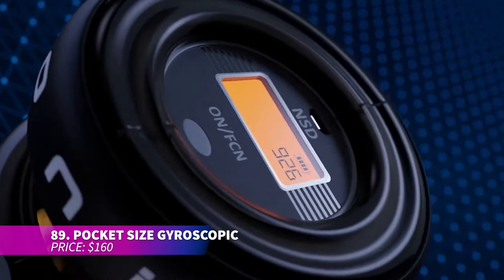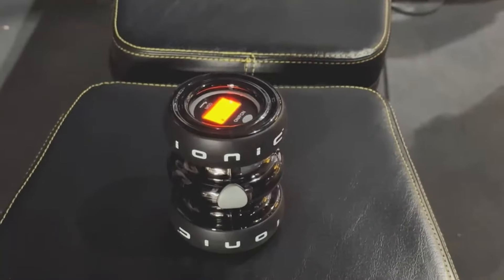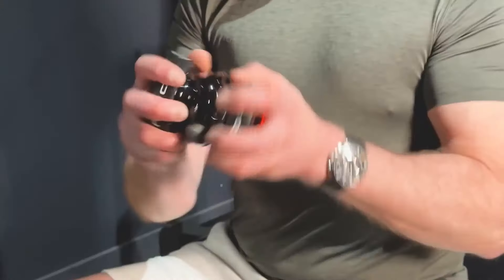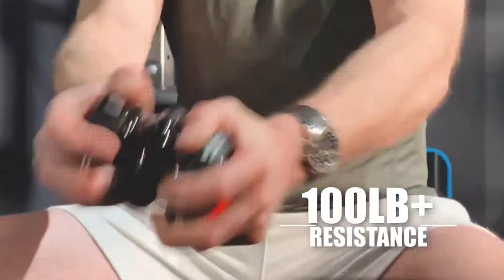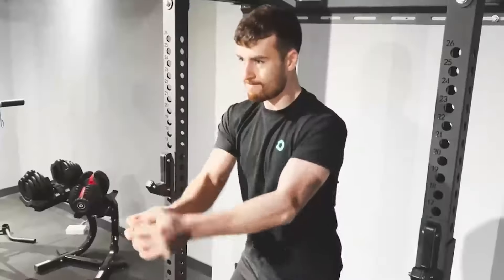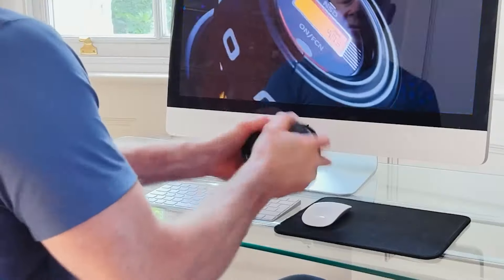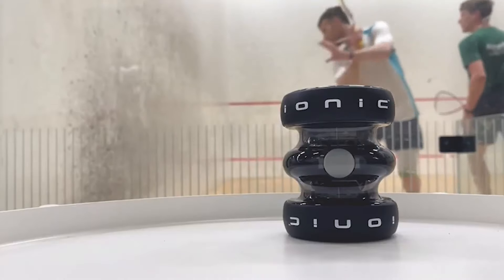This compact gyroscope is perfect for upper body workouts, easily fitting into your pocket or gym bag. It offers adjustable resistance for muscle recovery and training, making it ideal for both low-speed recovery and high-speed performance. The LED screen tracks your progress, and its self-charging feature means no batteries are needed. Stopping it is easy with a button.